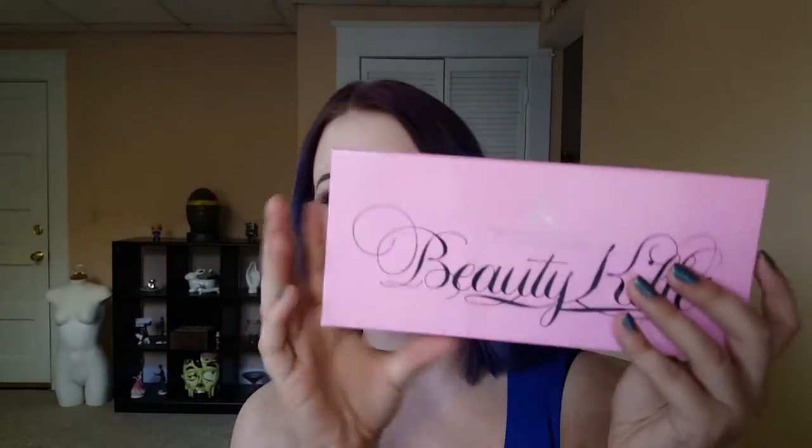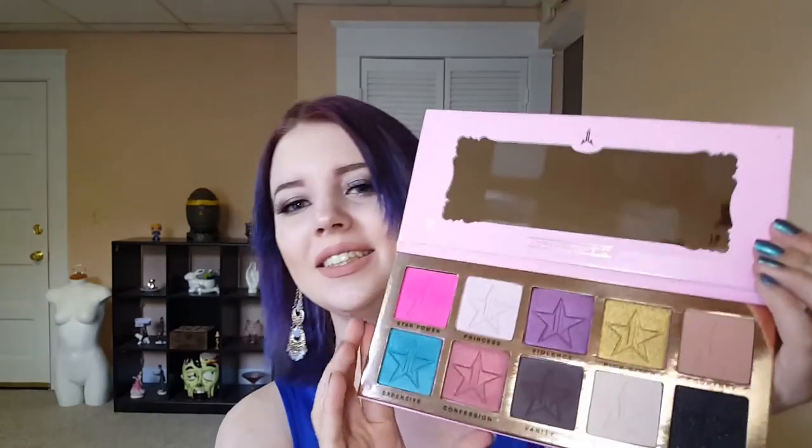This is the palette itself — it has beautiful packaging, it says 'Beauty Killer,' which if you've listened to Jeffree Star for a while, you know Beauty Killer was a great song. The colors are amazing, such a range of choices that I think you can make a lot of good looks with this and not look like you're using the same palette all the time. It has a little mirror and the Jeffree Star logo up top.